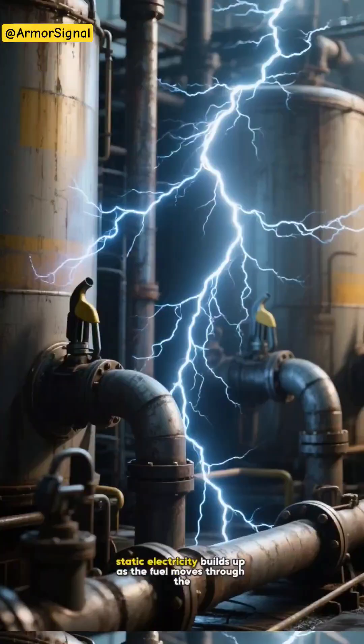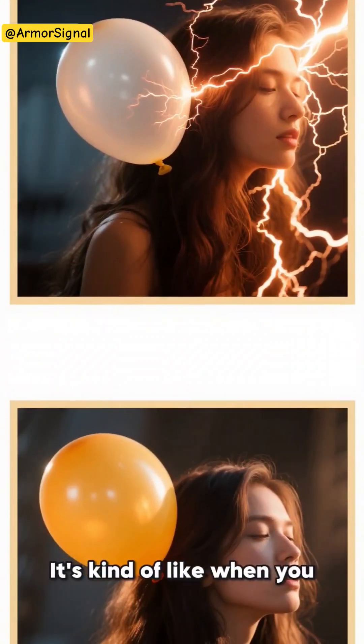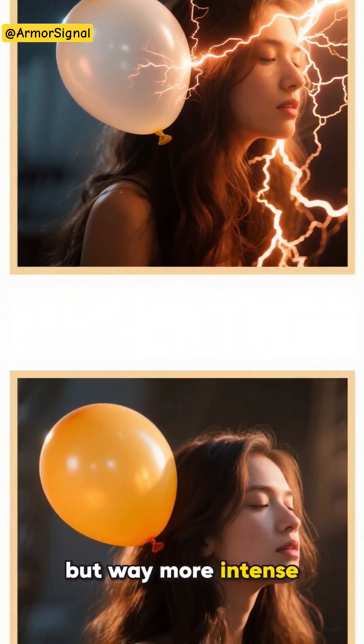Basically, static electricity builds up as the fuel moves through the pipes and into the tanks. It's kind of like when you rub a balloon on your hair, but way more intense.